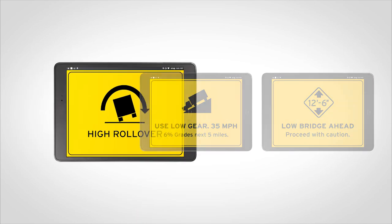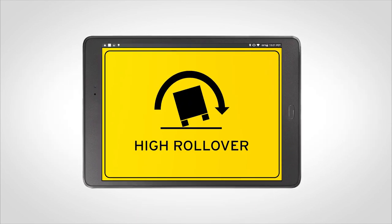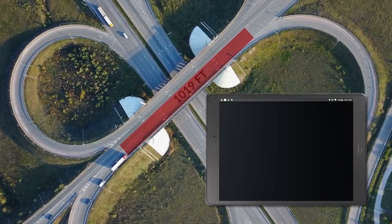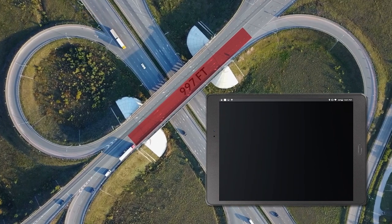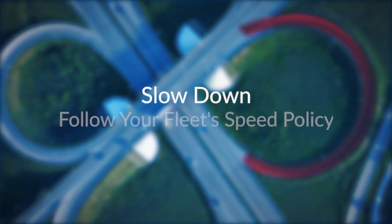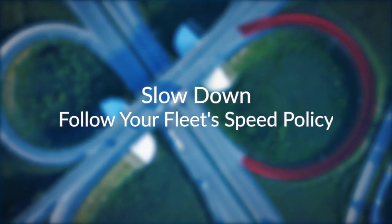Rollover zones are typically found in tight highway exits or curvy roads. When approaching a rollover zone, you will receive an alert about 1,000 feet ahead of the exit or risk area. If you are entering the rollover zone, you should slow down and follow your fleet speed policy around the curve.